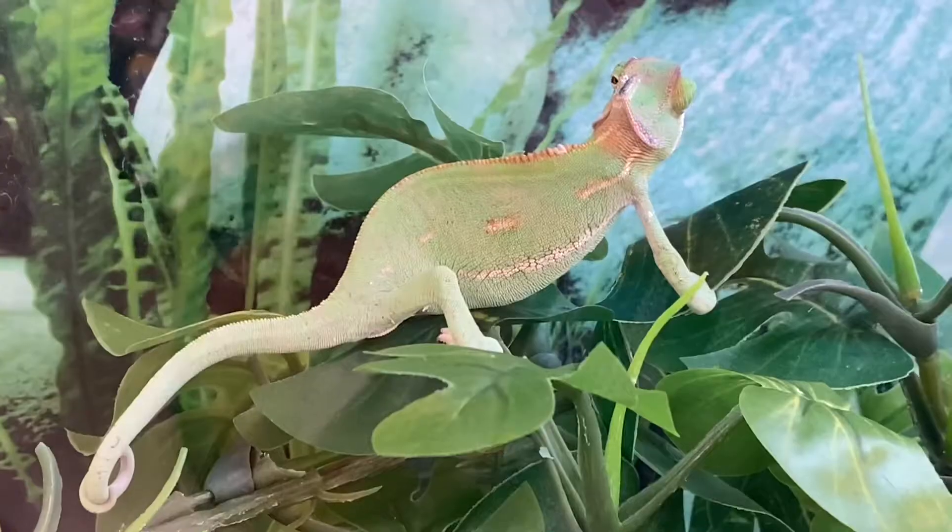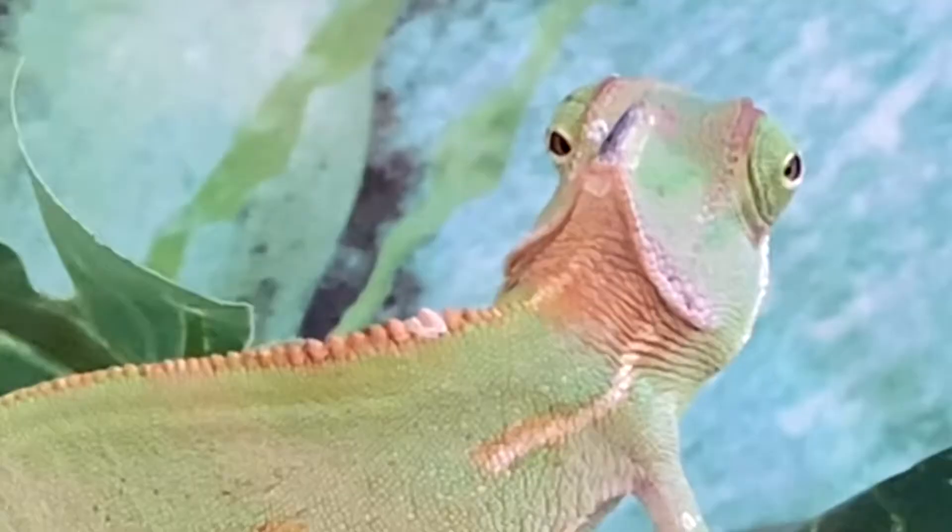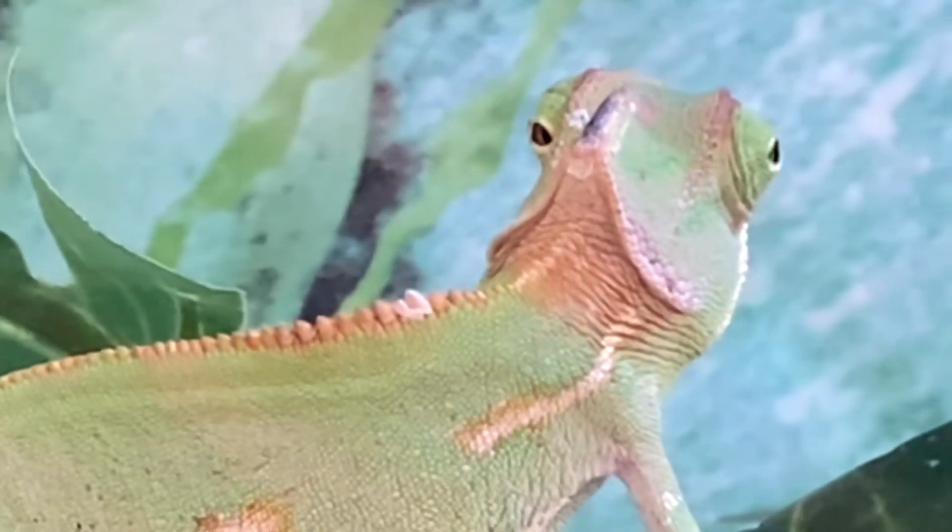But first, look at his eyes. Look at him move like that. He's looking right at us. Even though we're behind the chameleon, he can see us. Look, he's looking right at us.